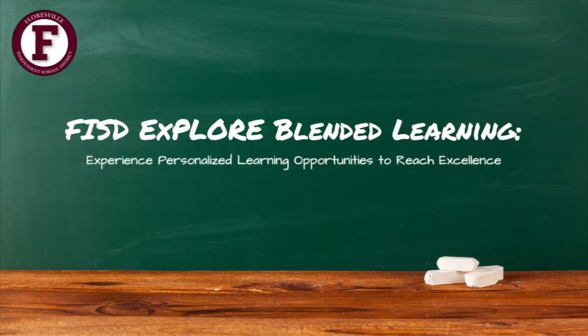FISD Explore Blended Learning — experience personalized learning opportunities to reach excellence.